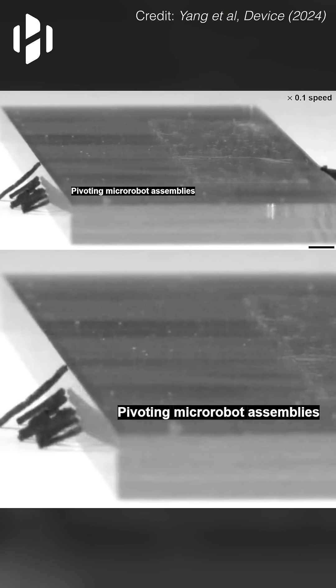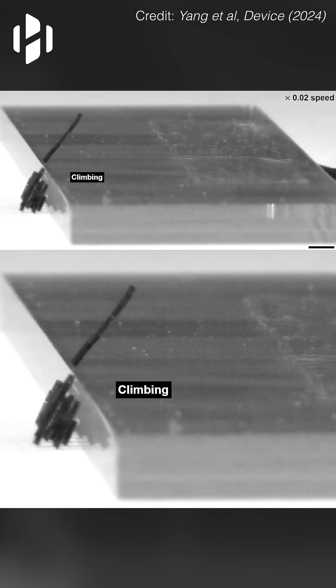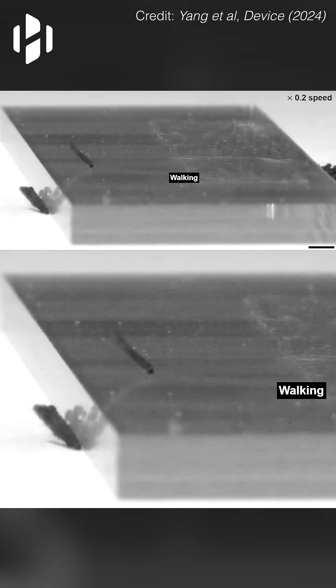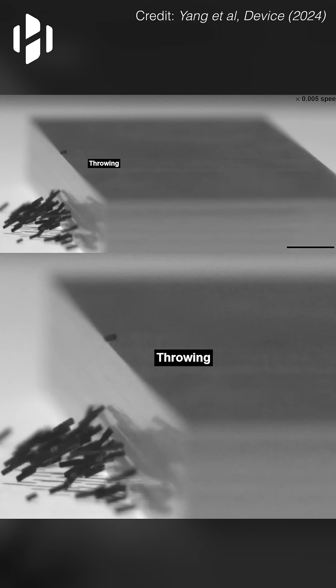The micro robots were able to assemble into a group and coordinate their movements to walk over an obstacle. By leveraging their collective strength and synchronized actions, they successfully overcame barriers, demonstrating their ability to adapt and perform tasks that require precise teamwork.